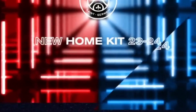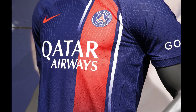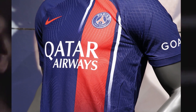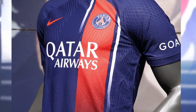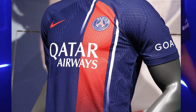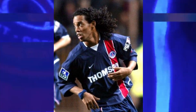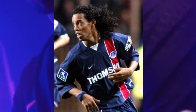Ladies and gentlemen, prepare to be mesmerized by the stunning home kit of PSG, brought to life by Nike. This kit not only pays tribute to PSG's rich history but also brings back memories of the iconic jerseys worn by football legends like Ronaldo Gino in the early 2000s. Let's embark on this incredible journey together.